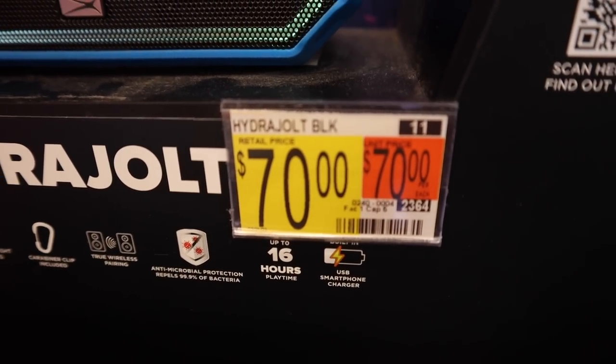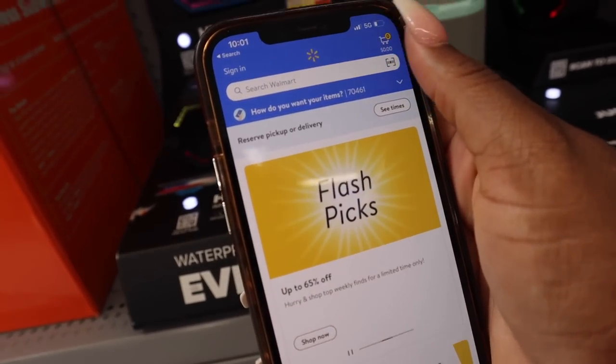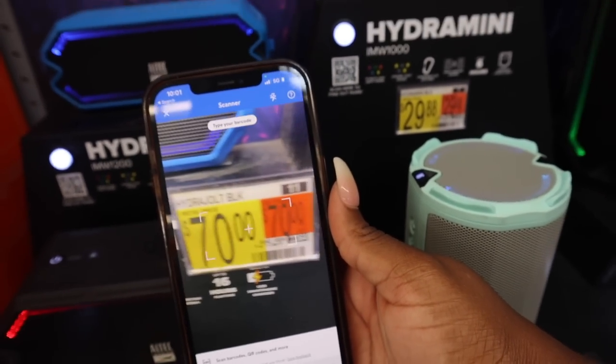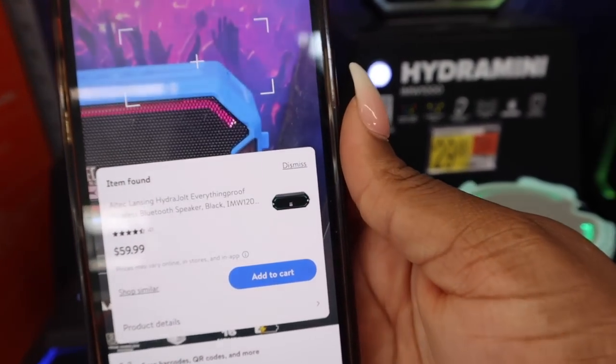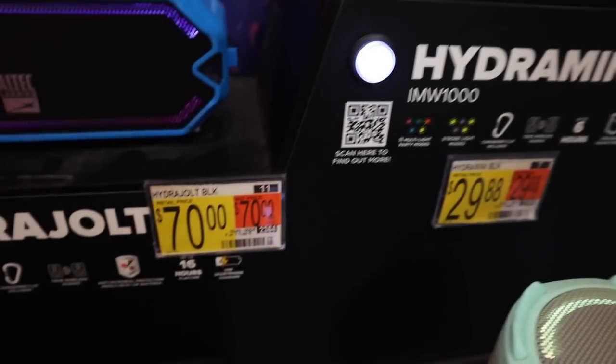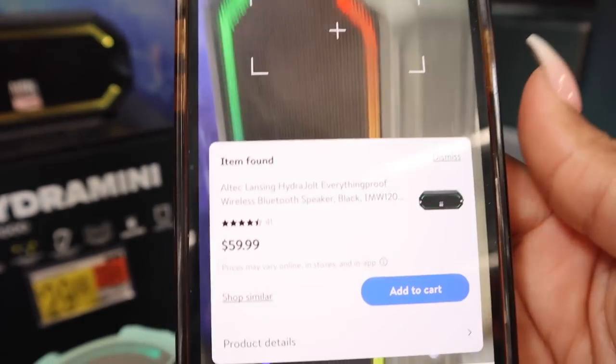I'm like, you know what, let's test this out. All you have to do is grab your phone, go to the Walmart app, and hit the scanner in the top right. Once you press that it accesses your camera to snap a picture of the barcode, and it will tell you the price — which right here is $59.99. So the tag in the store says $70 but the app says $59.99. That's a $10 difference — $10 can go a long way.